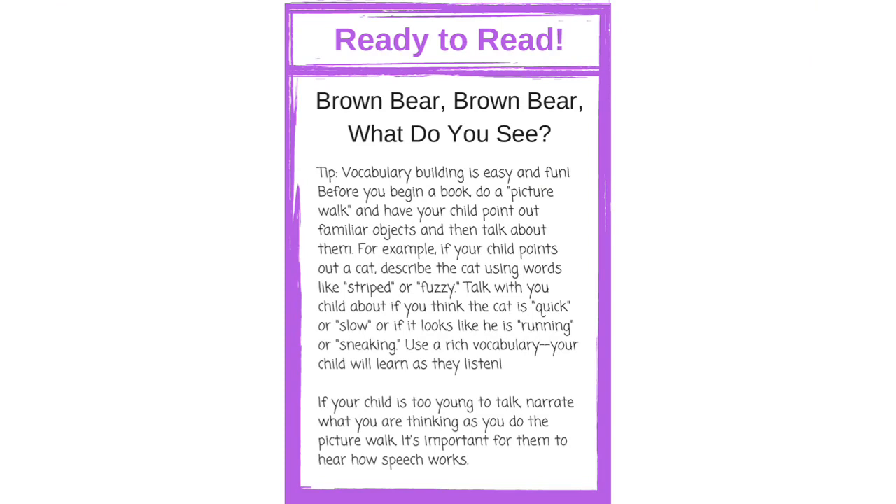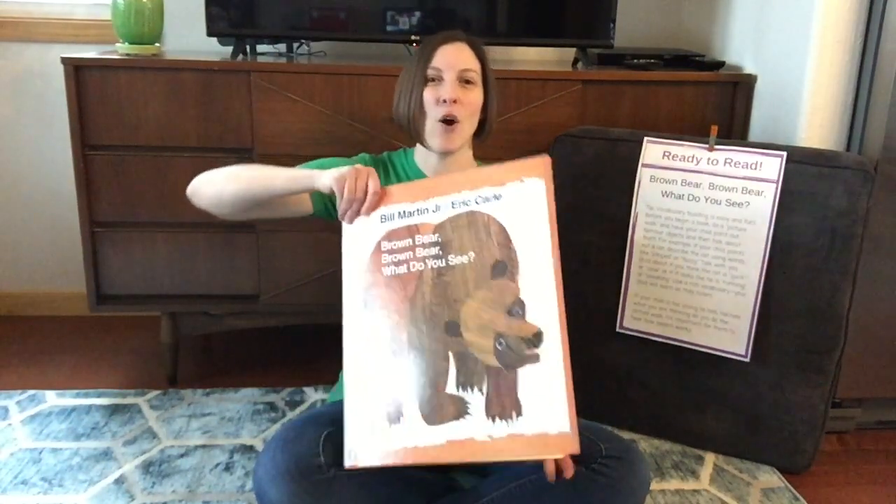One of my favorite books to read with any age group is Brown Bear, Brown Bear, What Do You See? by Eric Carle. This is a fantastic opportunity for building vocabulary. The words on the page are very simple but you as an adult can describe more of what you're seeing, and as your child grows those words can become more and more complex. So please follow along at home.